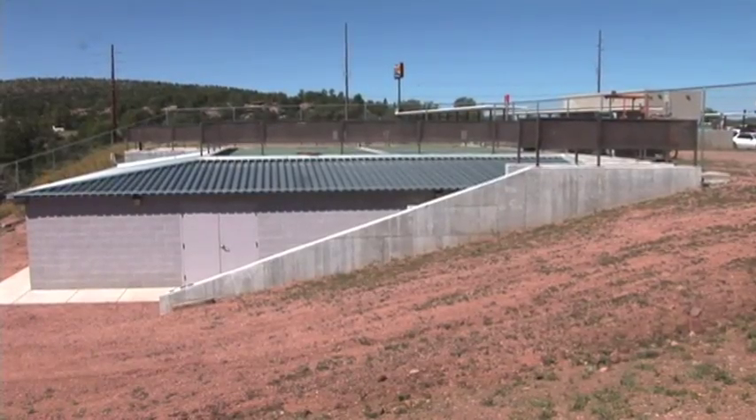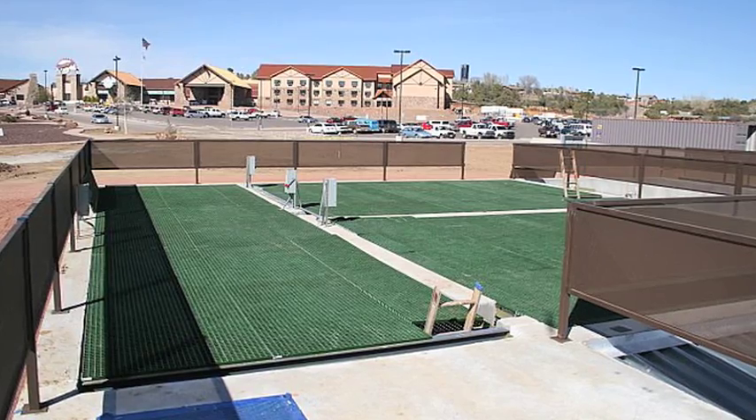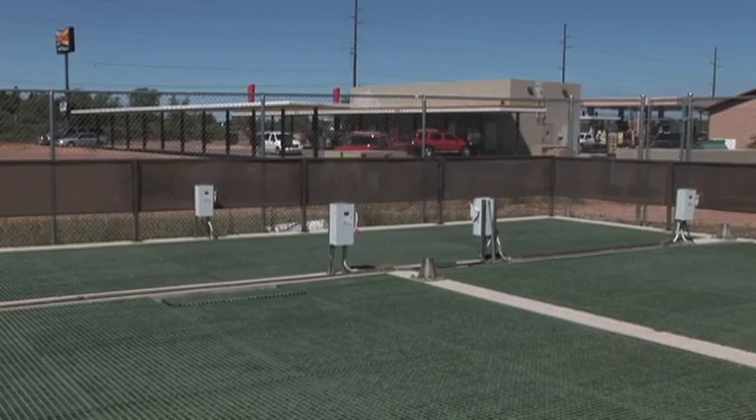We put it on the side of the hill so that from the casino it looks like a tennis court. People in the restaurant can see it — it doesn't look like a wastewater treatment plant. We can design it like a little house to blend within a subdivision.